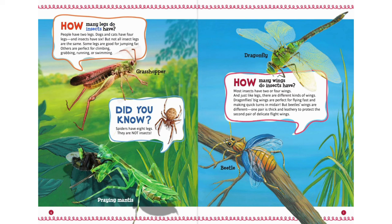How many legs do insects have? People have two legs. Dogs and cats have four legs, and insects have six. But not all insect legs are the same. Some legs are good for jumping far. Others are perfect for climbing, grabbing, running, or swimming.